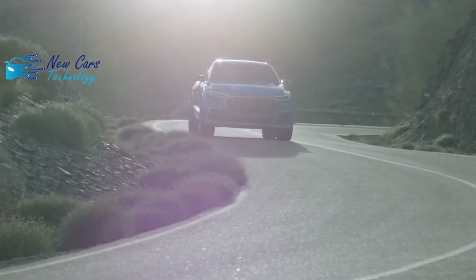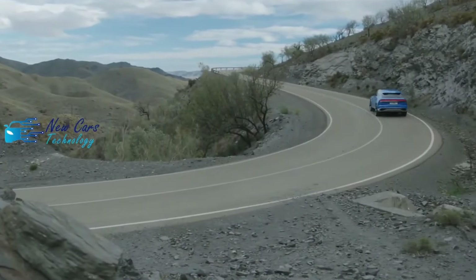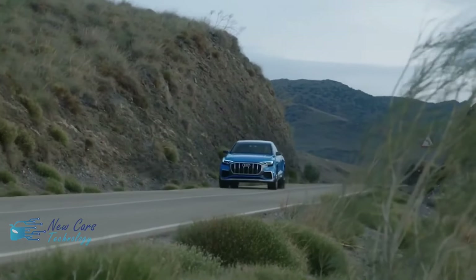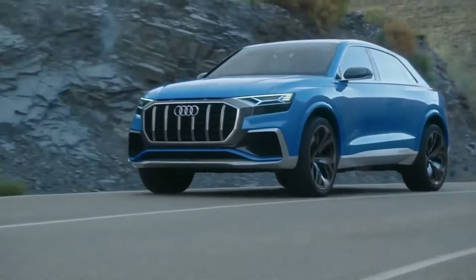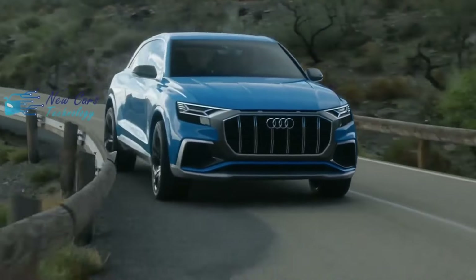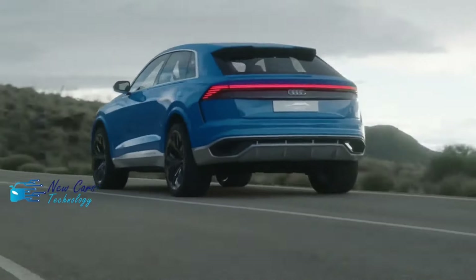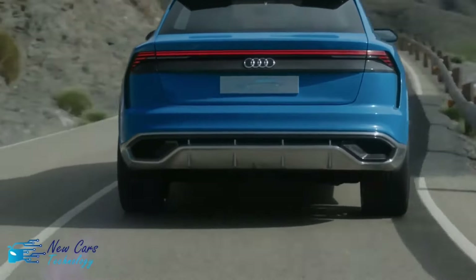The 2023 Audi Q8 receives additional standard equipment such as matrix LED headlights, headlight washers, and illumination animation on approach or departure — meaning the exterior lighting elements do a happy dance for you. The Q8 Premium's convenience package now includes adaptive cruise control with lane keep assist. The executive package for Q8 Premium Plus adds dual-pane glass to help quiet the cabin. New interior packages add leatherette to the dashboard for premium models, as well as to the armrests and center console for the Premium Plus trim. Audi's remote park assist is now standard on Prestige models.